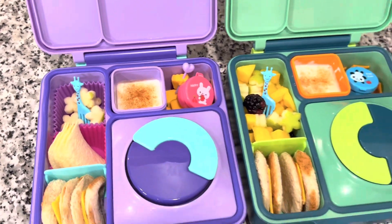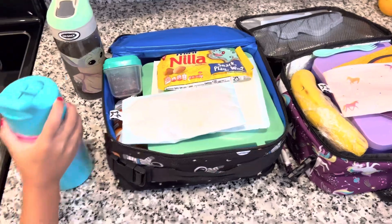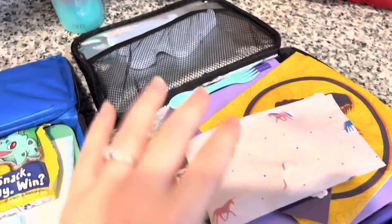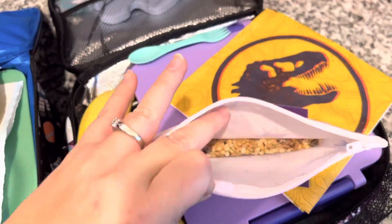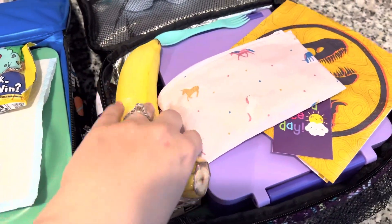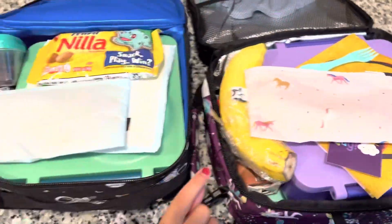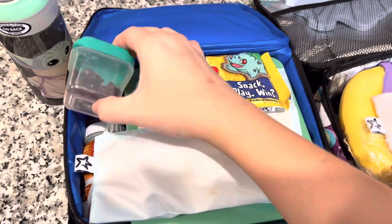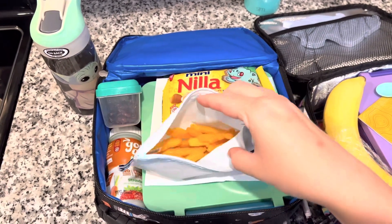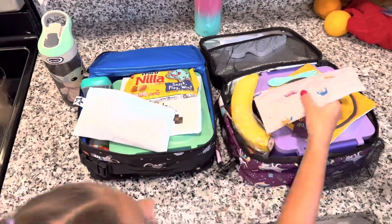If you guys are looking for any of the lunchbox items in today's video, make sure to check out the description box — I'll have my Amazon storefront linked there. They both have waters for their desk and then an afternoon snack. For my daughter's snack, she's having a granola bar in a Tiny Twinkle reusable pouch, along with a banana with the end wrapped so it doesn't brown. She also has a napkin and a note, and a spork to spread her sauce. For his afternoon snack, he's having craisins and some Nilla wafers, and he also asked for some hot fries, so I gave him that, plus juice and water for his desk.